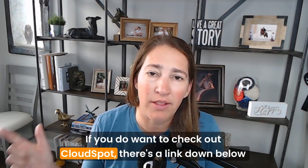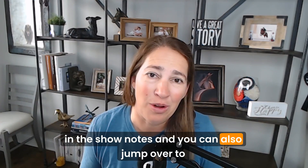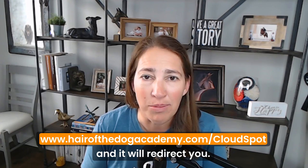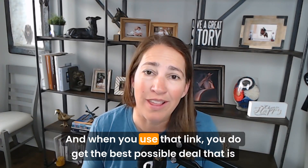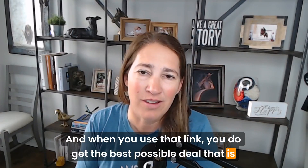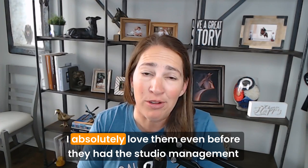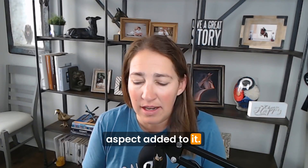If you want to check out CloudSpot, there's a link down below in the show notes, and you can also go to www.hairofthedogacademy.com/cloudspot — it will redirect you, and when you use that link you get the best possible deal that is not available publicly. I absolutely love them, even before they added the studio management aspect.